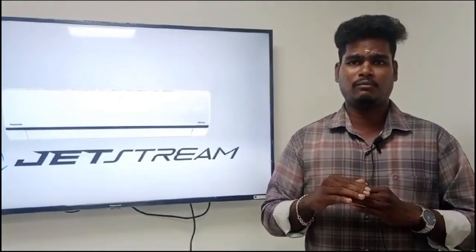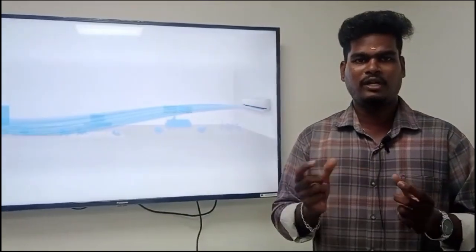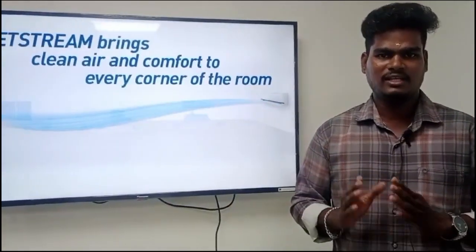We need to install the AC in the area room. How do we need to install the AC? It is a new car. We need to install the customer's comfort cooling. This is the jet steam technology.